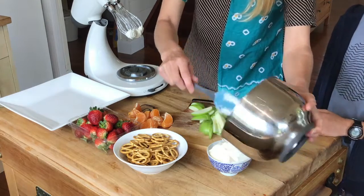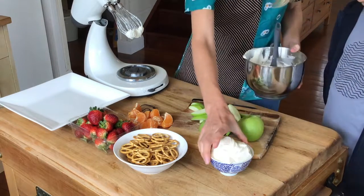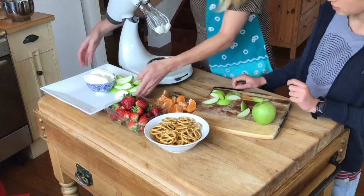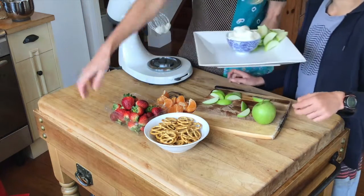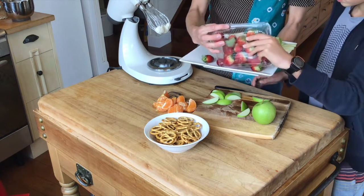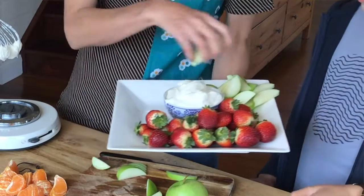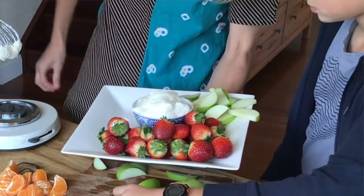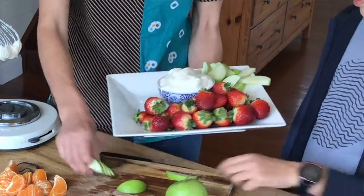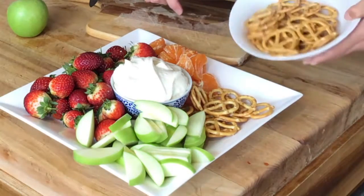So let's dollop that yummy dip into a bowl and arrange our colourful lovely variety of fruit on a platter. Can you help put some strawberries over here? Let me cut them up — we'll just tip some on. Yeah, all of them! Looks good, hey? Put some more apple. I'm going to put some pretzels on there too. Do you want to put those pretzels on the edge there?